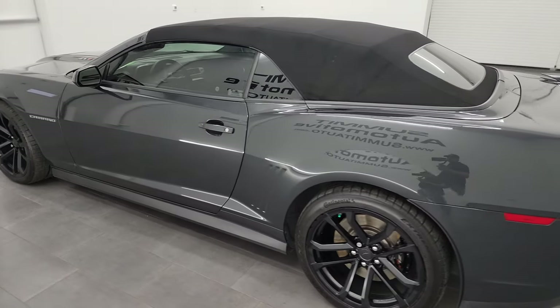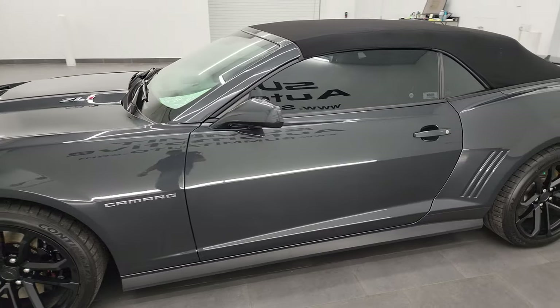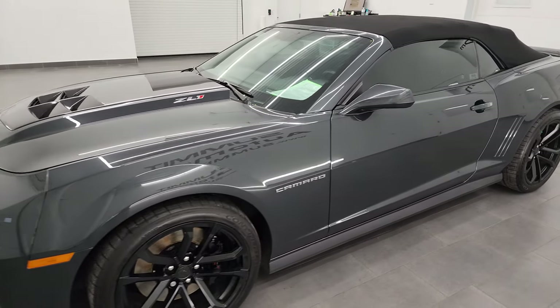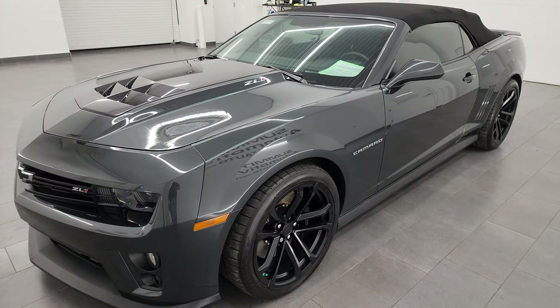This 2015 Chevrolet Camaro has the 6.2 liter V8 supercharged engine that puts out 580 horsepower. It's paired up with the six-speed manual transmission.